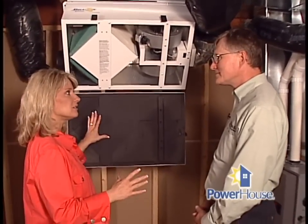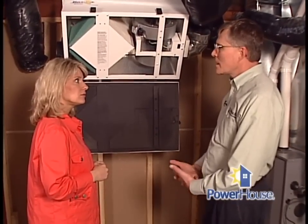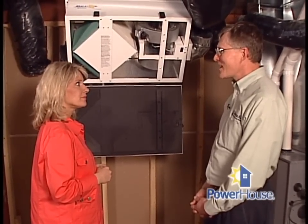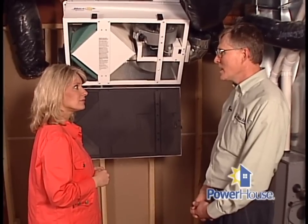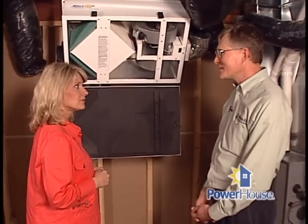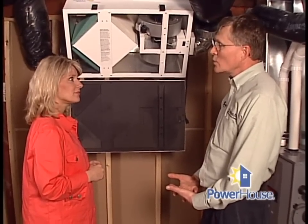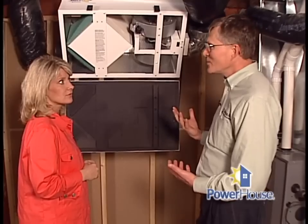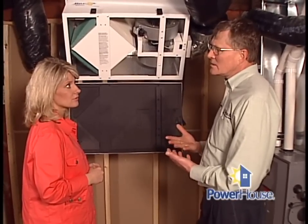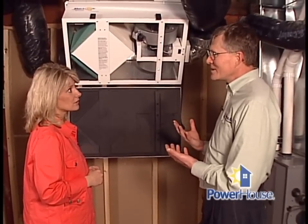How would I tell as a homeowner if I'm a candidate for an energy recovery ventilator? Well, air quality testing is very expensive in most cases. The easiest way is just use your eyes and nose. Odors lingering in a home for a long time could be benefited by having higher ventilation rates and using an appliance like this. The other good indicator is in winter, if you have condensation that starts to form on windows, you're having excessive humidity. That not only can provide mold or mildew in the home, but it also indicates that there's a buildup of other types of pollutants in the air in the home.